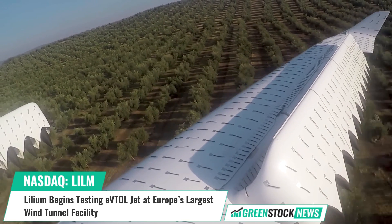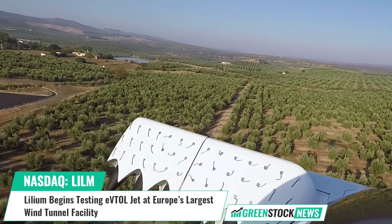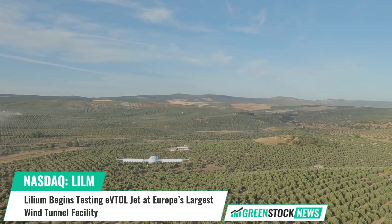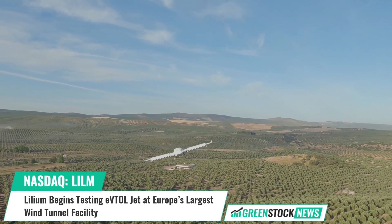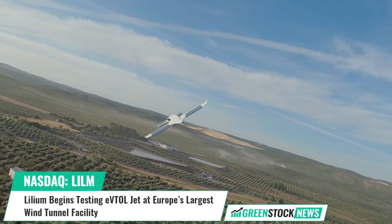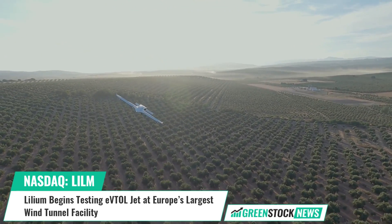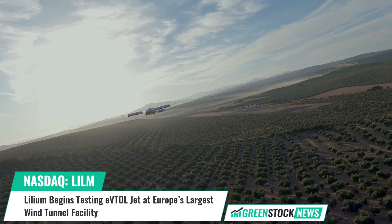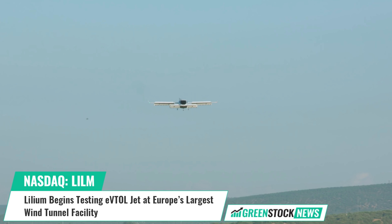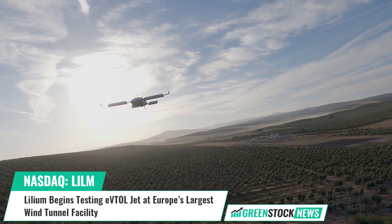The scale model allows test data to be generated that is representative of the full-scale aircraft in all phases of flight. Alistair McIntosh, Chief Technology Officer at Lillium, stated: "This is an important step in our aircraft program, and it is very exciting to see this large-scale Lillium jet model with working engines and wing flaps. We look forward to generating vast amounts of aerodynamics data on the aircraft and building further confidence in our design tools as we prepare for the start of final assembly later this year."